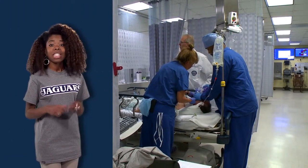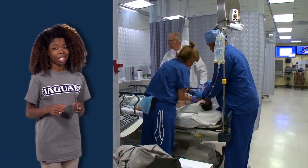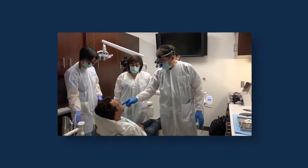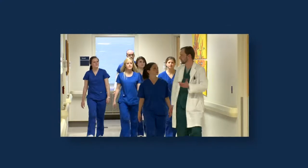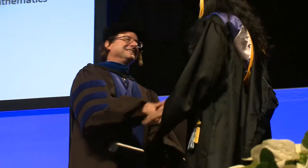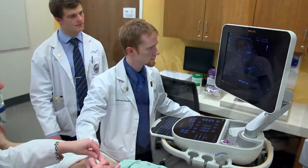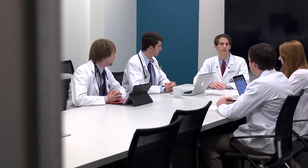On our Health Sciences campus, not only will you find world-renowned patient care, but this campus is also home to our colleges of allied health, dental medicine, nursing, the graduate school, and the Medical College of Georgia — the nation's 13th oldest and 6th largest medical school.